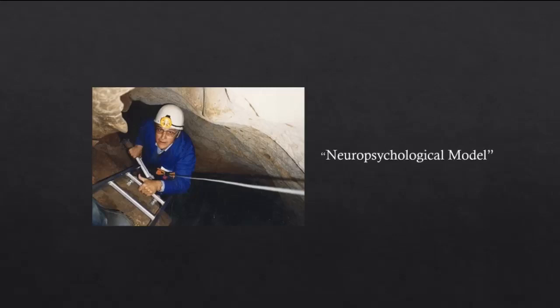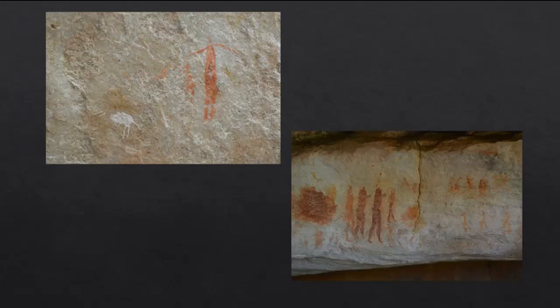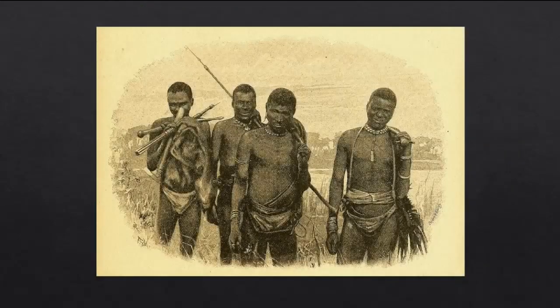This theory is known as the neuropsychological model. To understand it, we will need to look at the insights which led to its development. It turns out that some cave painting societies still exist today. The San of Southern Africa are a Stone Age society with a cave painting tradition which goes back to the prehistoric age, making their culture a direct link into the far past. In fact, genetic analysis has revealed that the San may be the oldest human culture which still exists today.